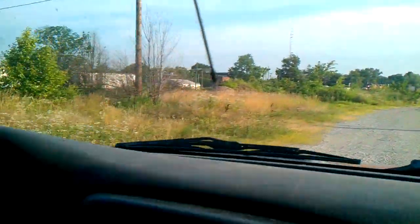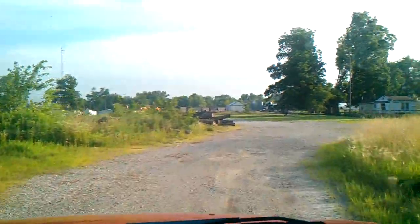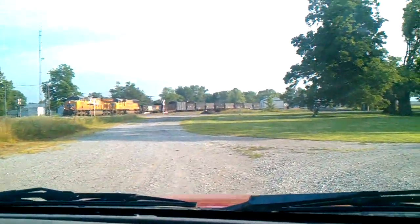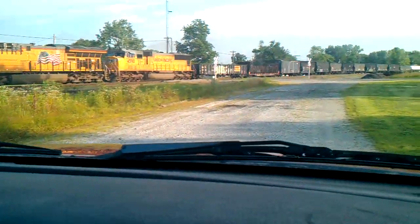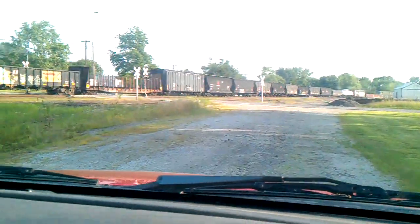Union Pacific, here we go. What's his numbers? There he is — Union Pacific 2671 and 4590. There he goes.